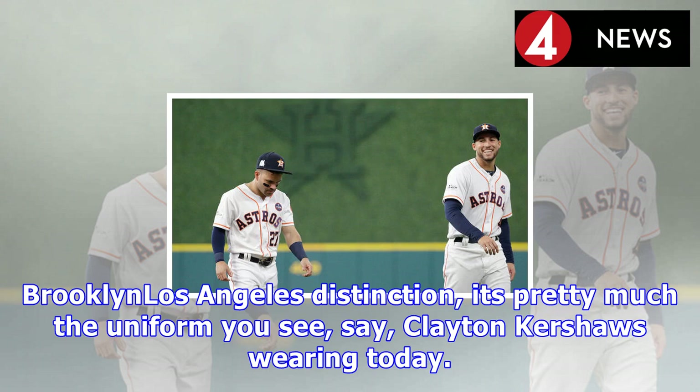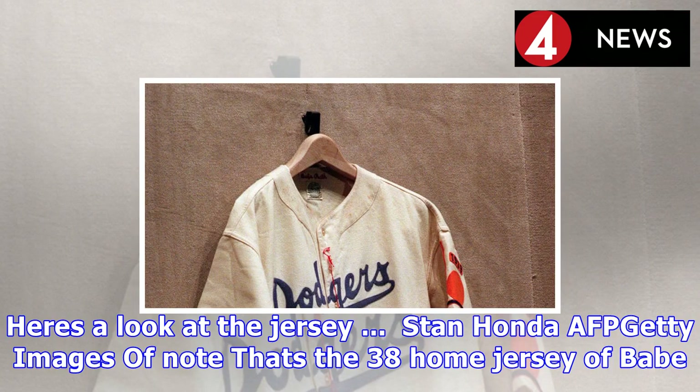Here's a look at the jersey — Stan Honda, Getty Images. Of note, that's the 1938 home jersey of Babe Ruth, who served as the Dodgers' first base coach that year.